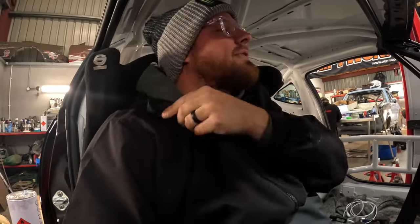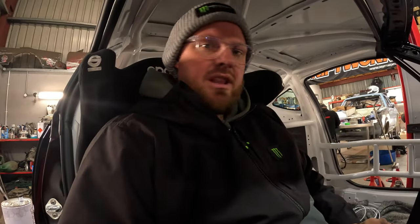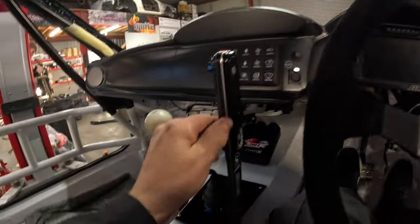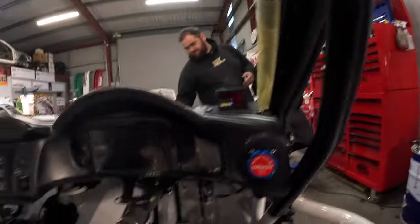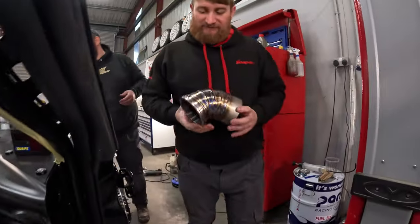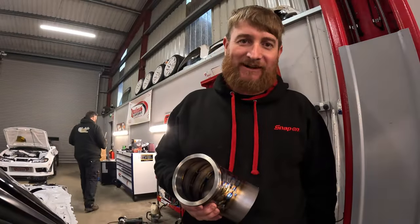Sitting in the car now for one of the first times with everything in here. It just feels incredible — the seating position, the driving position, everything's good. Now that everything's kind of in here it just feels real, it just feels incredible. It just looks really neat and tidy in here. I'm getting excited about sitting in the car. And this is the last piece for me to weld — I'm done.